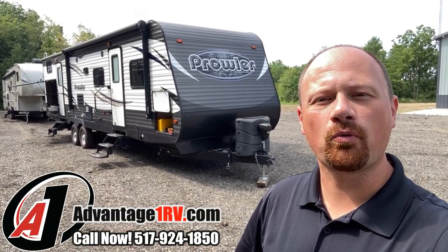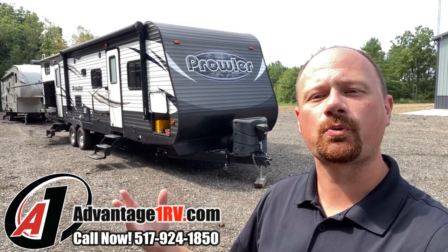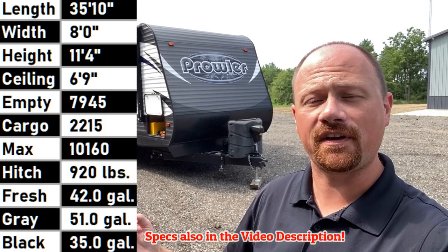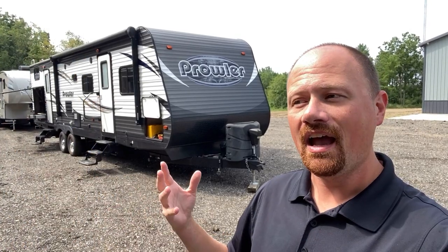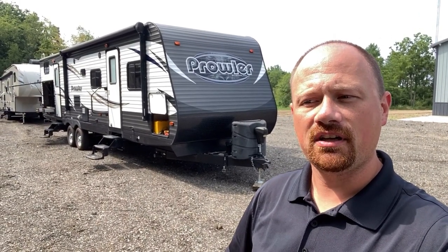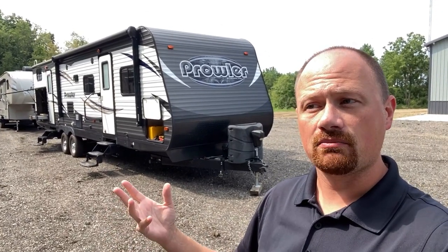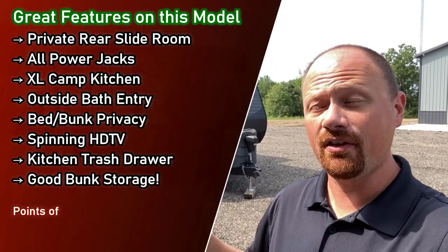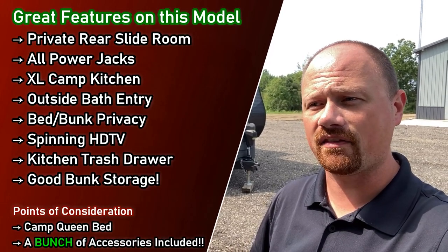Hey everybody, Joshy RV Nerd here, welcome to Advantage One RV — this is where we sell RVs on behalf of their owners, but we can still do trades, financing, hitching, and all that normal stuff. One of the best lessons I've learned as I've aged is to keep an open mind, and I say that because this RV surprised me in a very pleasant way. The previous owners took very good care of it and left behind a bunch of accessories.